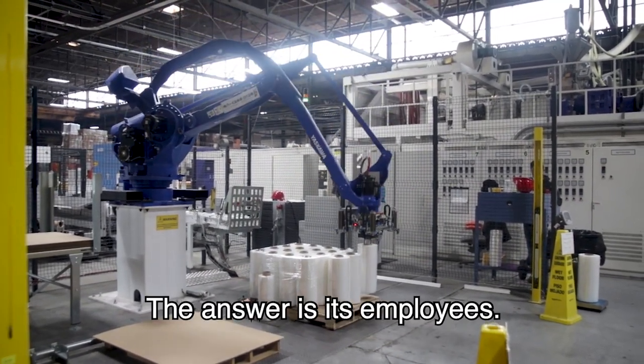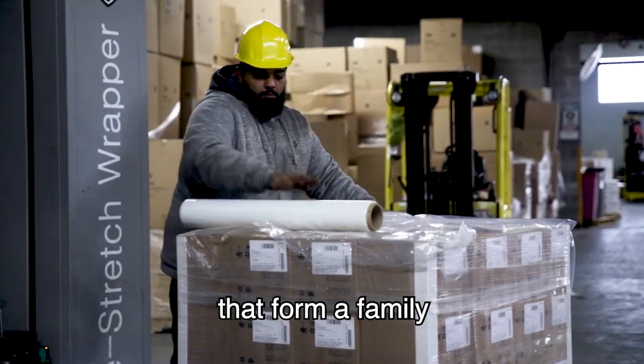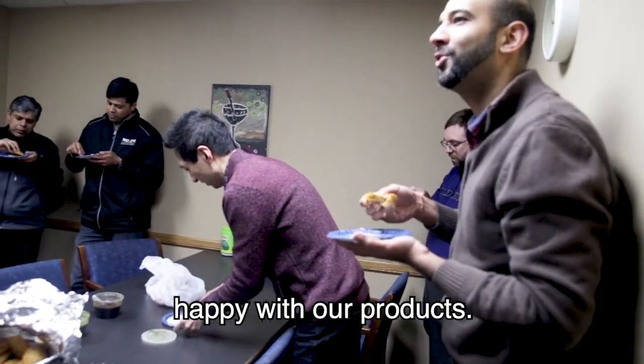The answer is its employees — a diverse group of individuals that form a family to make sure that our customers are happy with our products.